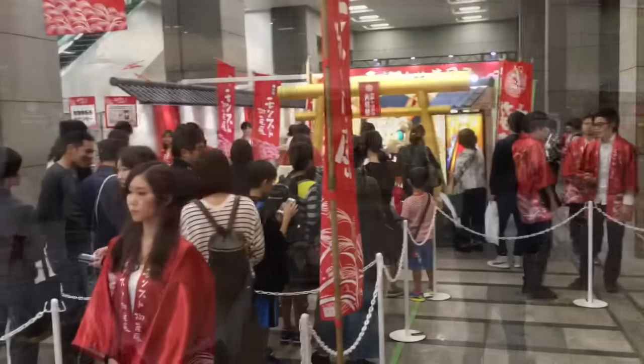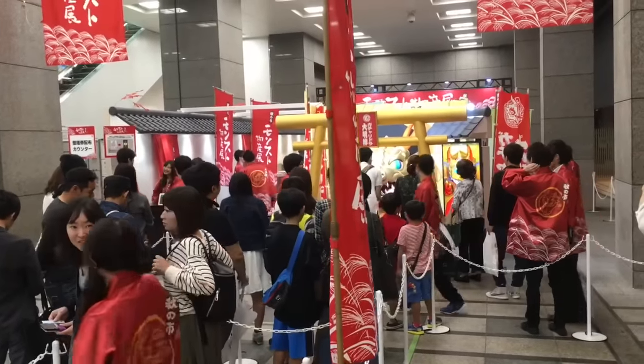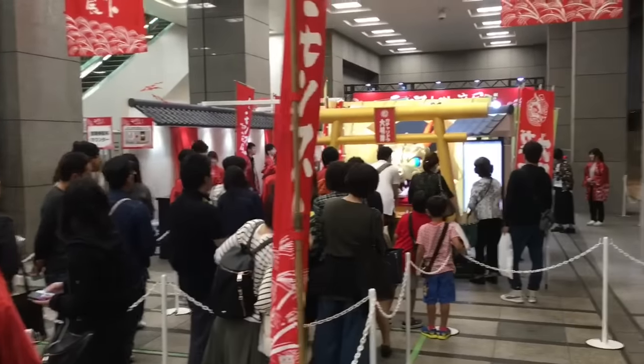Here we're standing in front of Takashimaya. This is one of the more upscale shopping centers in Japan, but we're not here to go inside. We are here to look at what's right over there. Right here in front of Takashimaya, they are doing like a Monster Strike Fest. It's this promotional thing for about a week. You can wait in line.